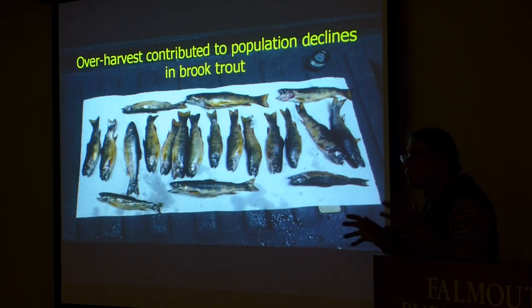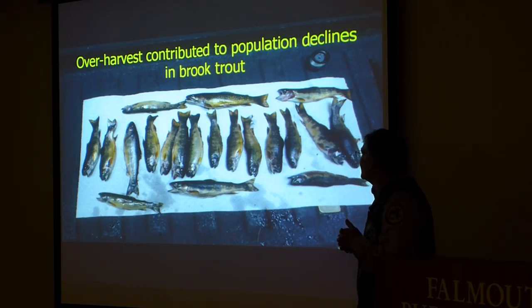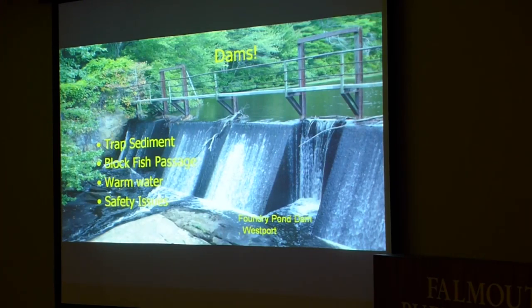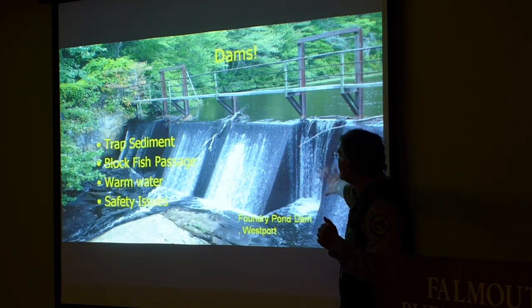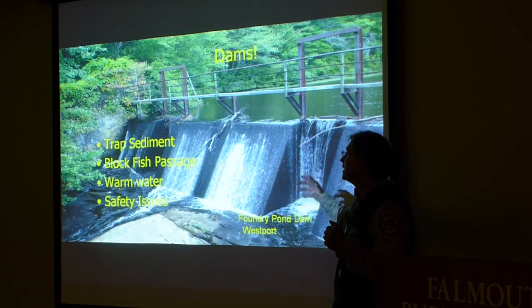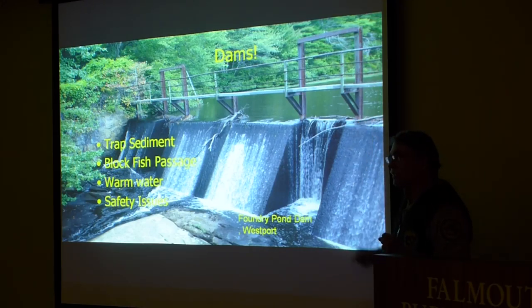All that fishing — those 70 trout they caught were boxed up, taken home, and eaten; there was no catch and release. The overharvest of these streams by both recreational and commercial fishermen was one of the main reasons for their decline. But there were other factors too, probably the biggest being dams. Here in eastern Massachusetts, water was the source of power and almost every little river was dammed up at one point in time. Dams have major impacts on the ecology of a river: they trap sediment, block fish passage, and warm the water. There are also safety issues with these dams today.